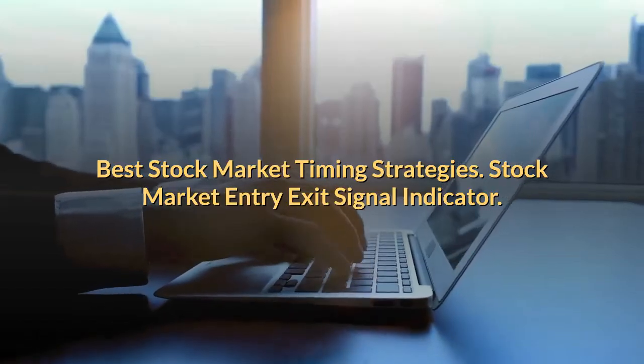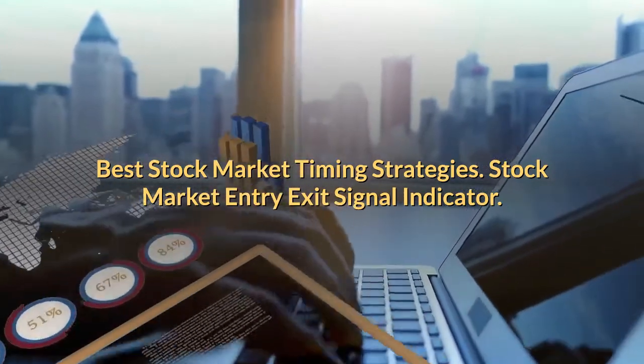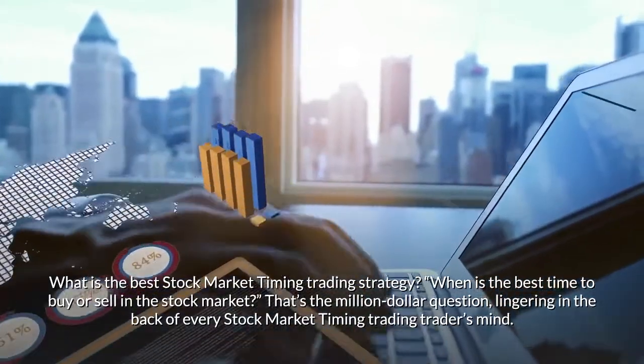Best stock market timing strategies: stock market entry and exit signal indicators. What is the best stock market timing trading strategy? When is the best time to buy or sell in the stock market?